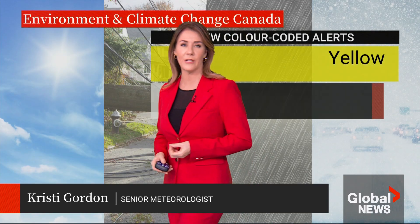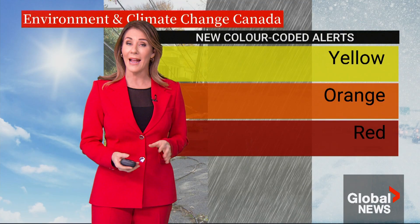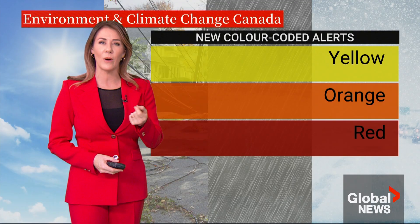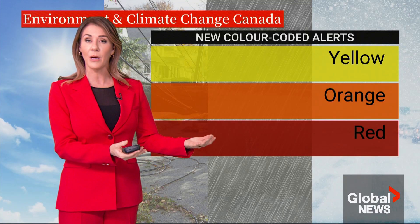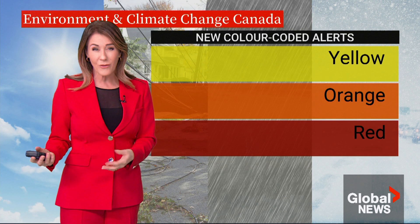This is a three-tiered, color-coded system that is already being used in many countries around the world and is recommended by the World Meteorological Organization. It's designed to better communicate weather information and warnings to the public so that people can quickly understand the severity of an upcoming weather event and its risks, so that they can better prepare.